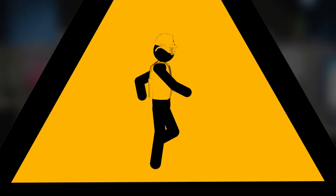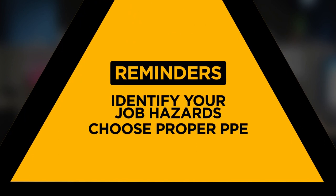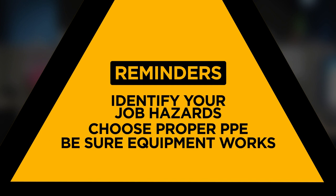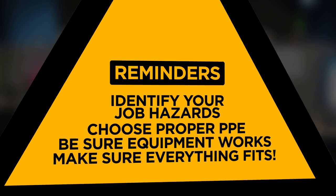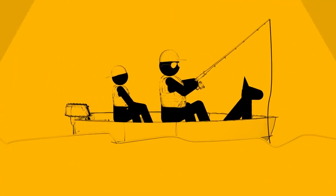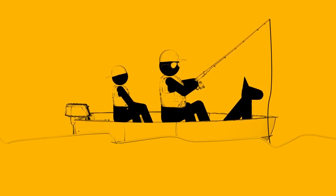So be sure to take these steps: Learn about specific hazards you encounter on the job. Choose the proper personal protective equipment made to guard against those hazards. Make sure that your PPE is in good working order and that everything fits you comfortably so you can wear it every day. After all, you don't work to get hurt — you work so that you can enjoy your life with friends and family.